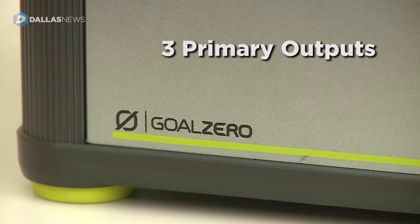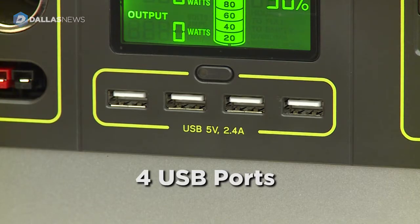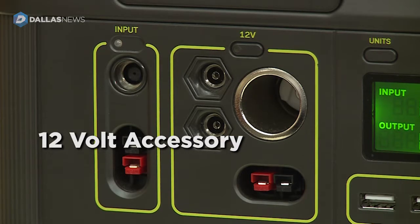There are three primary outputs for the Yeti: two AC plugs, four USB ports, and a 12-volt accessory port like you would find in your car.